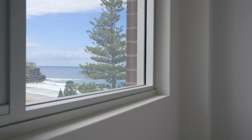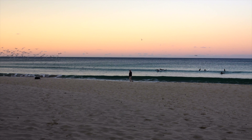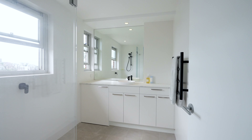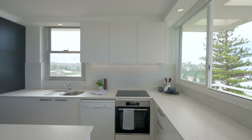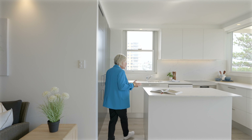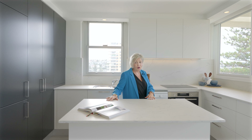Can you imagine waking up here in these front row seats and having the privilege of seeing the sunrise on the Pacific Ocean every single day? I cannot imagine a better lifestyle. The thing I love most about this apartment is this bespoke kitchen with this beautiful marble benchtop.